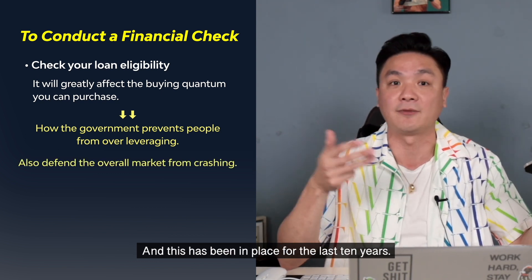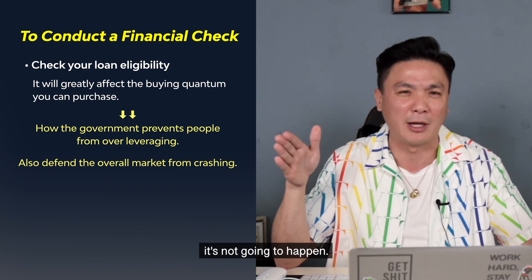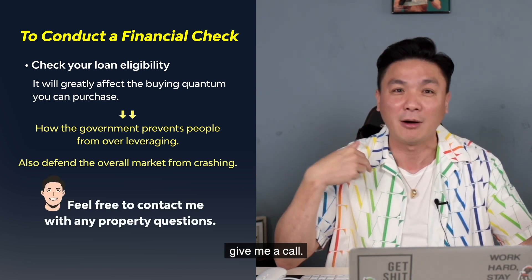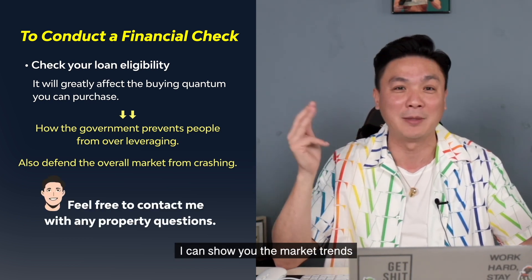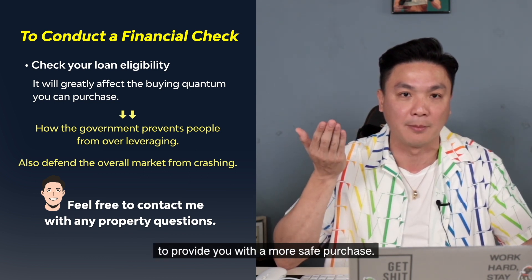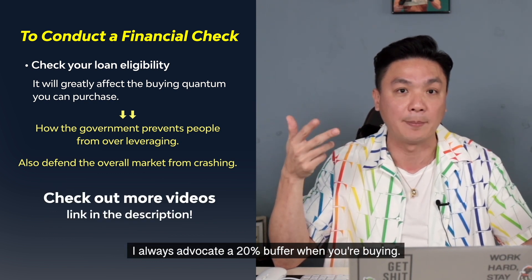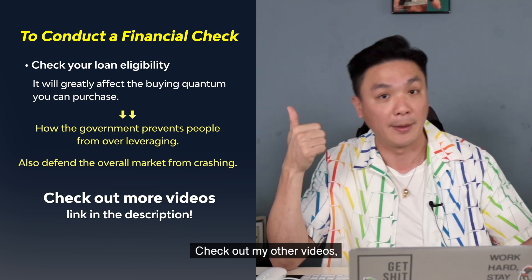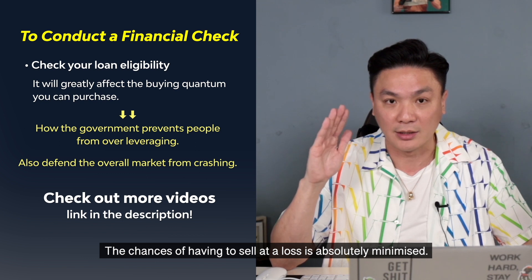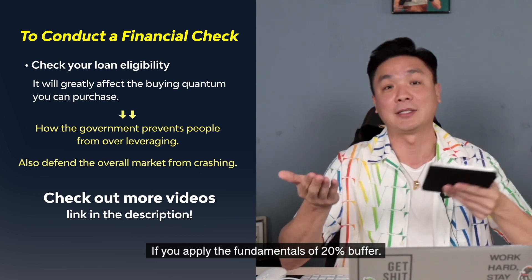This has been in place for the last 10 years. That's why when people always tell me they're hoping for the market to crash — it's not gonna happen. If you're still waiting and you need some knowledge, give me a call. I can show you the market trends for greater clarity and most importantly provide you a more safe purchase. I always advocate a 20% buffer when buying — check out my other videos. The chances of having to sell at a loss is absolutely minimized if you apply the fundamental of 20% buffer.